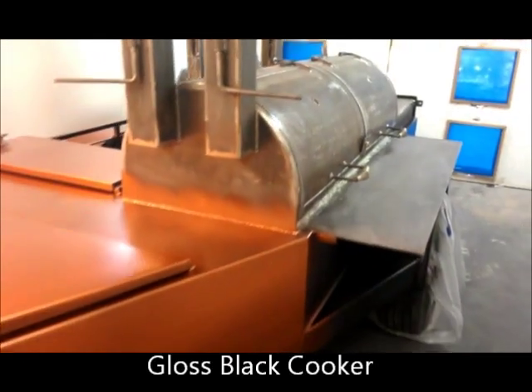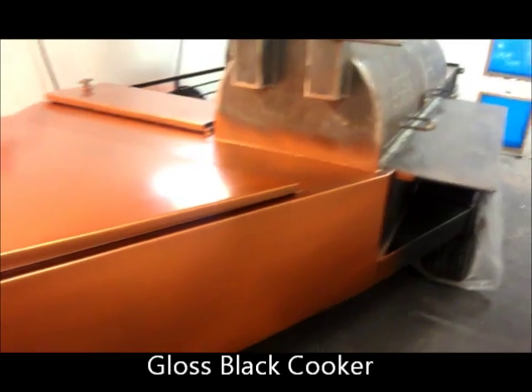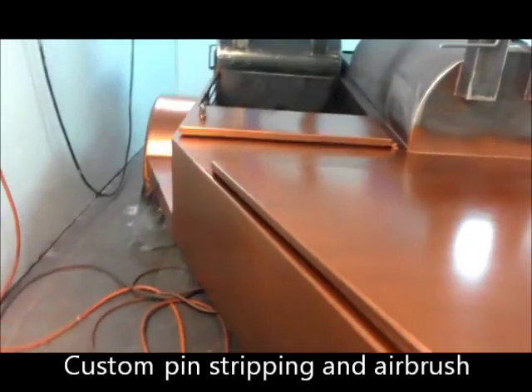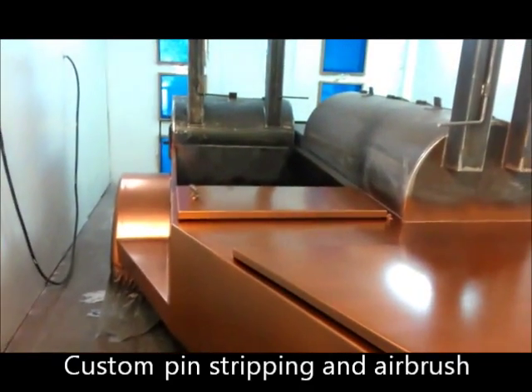The pit's going to be painted with a high heat black gloss color, this pit's going to get airbrushed, custom pinstripe, it's going to be gorgeous when it's all said and done — this is just the beginning stages of the paint process.